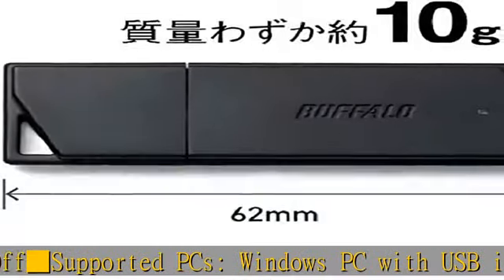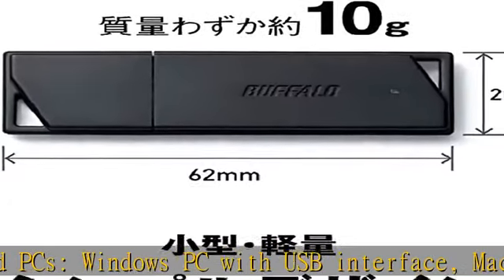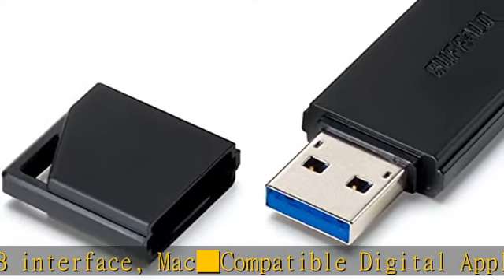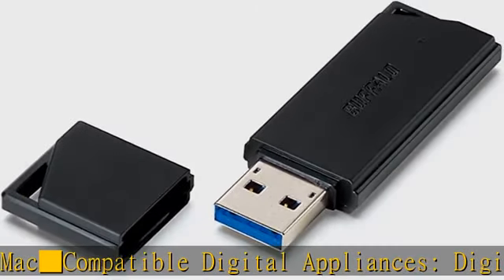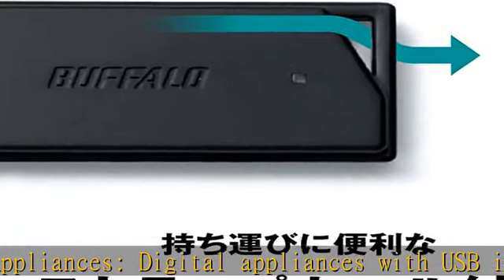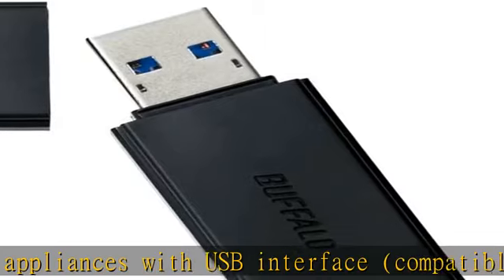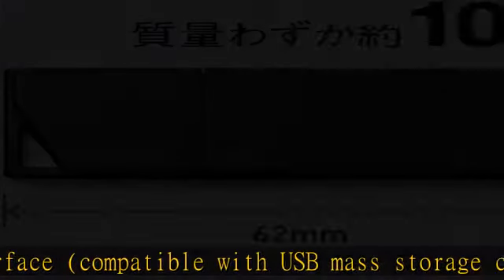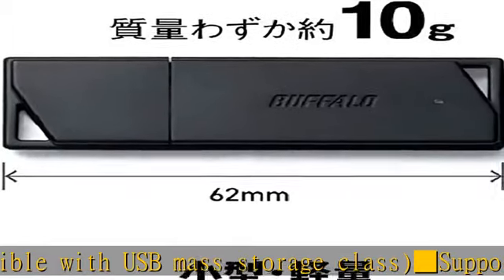Supported OS: Windows, Windows RT 8.1 / RT / 8.1 / 8 / 7. Mac OS 10.10 / 10.9 / 10.8. Interface: USB 3.0 / 2.0. Number of ports: one. Connector shape: USB-A socket. Show more in the description to get this product today at the best price.